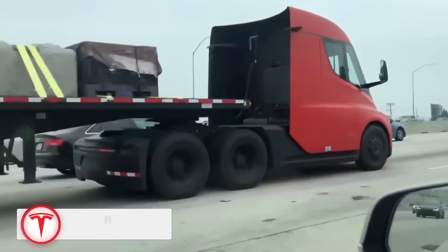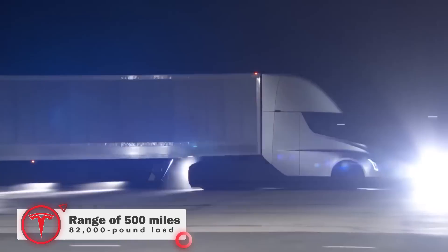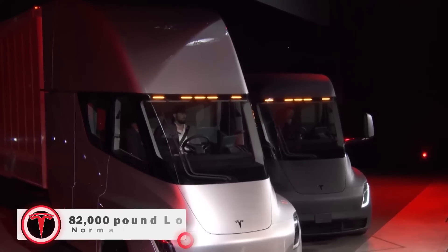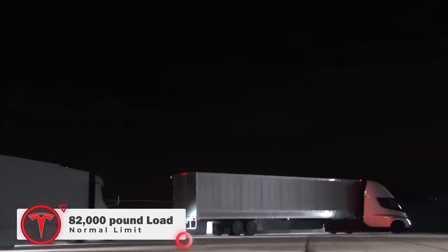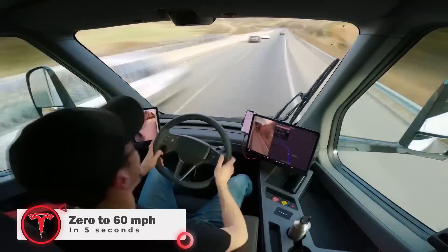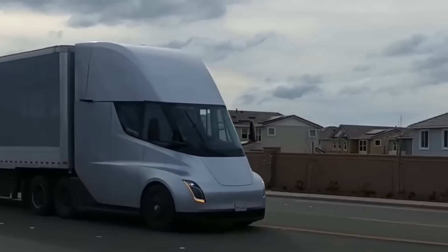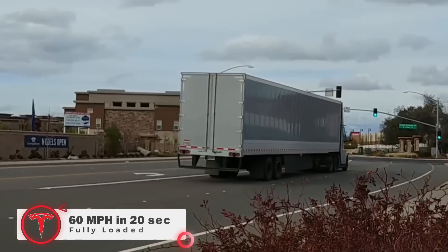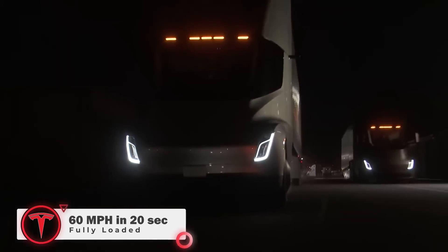The electric truck boasts an impressive range of 500 miles when pulling an 82,000-pound load. The normal load limit for a Semi is 80,000 pounds, but an extra 2,000 pounds is allowed for an electric truck. It takes only 5 seconds to accelerate from 0 to 60 miles per hour when unloaded, but when hauling a fully loaded trailer, the Semi can achieve 60 mph in 20 seconds. Impressive.